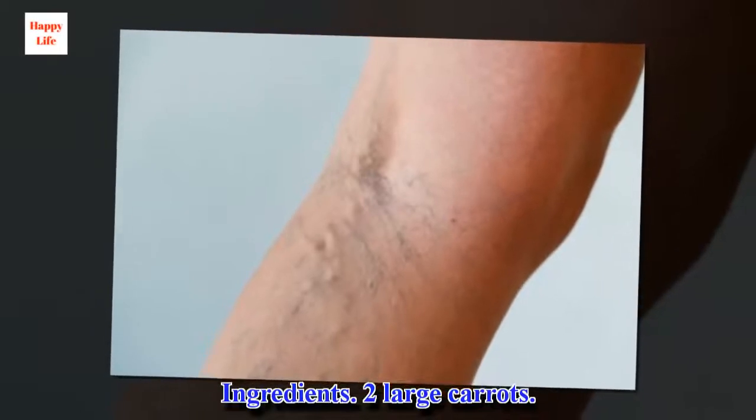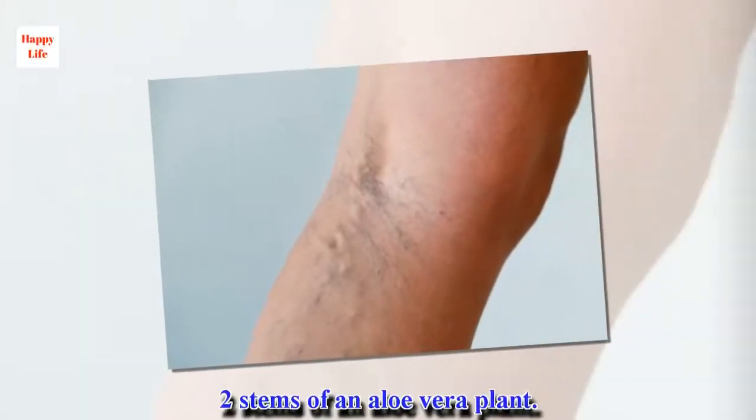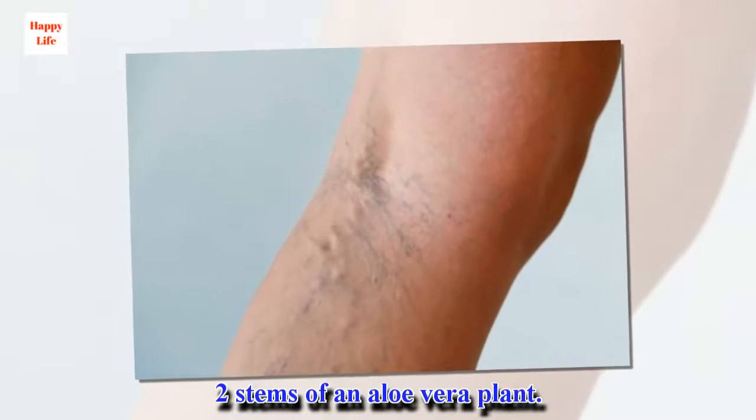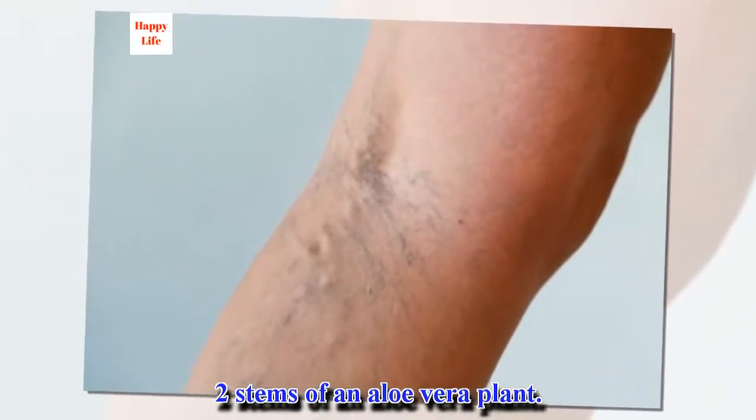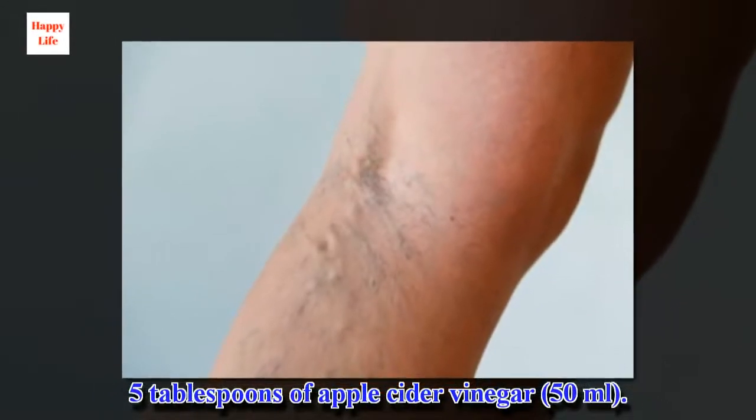Ingredients: 2 large carrots, 2 stems of an aloe vera plant, and 5 tablespoons of apple cider vinegar.